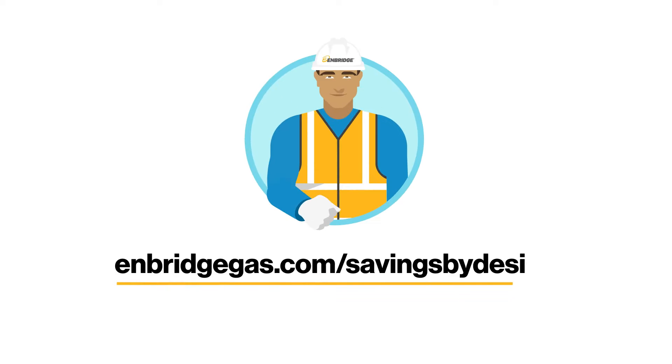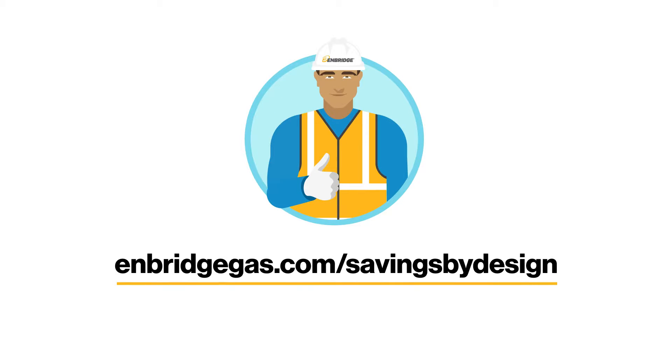Visit enbridgegas.com/savingsbydesign to help you build high-performance, resilient and sustainable buildings.